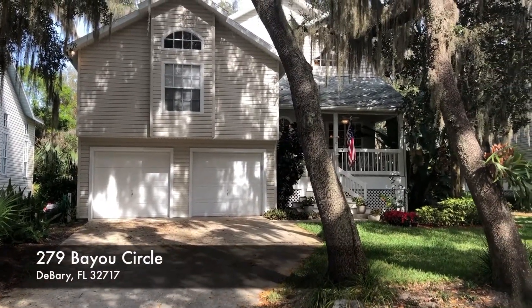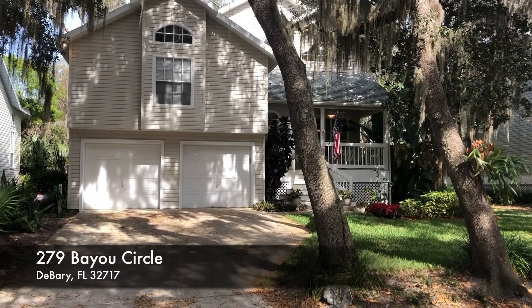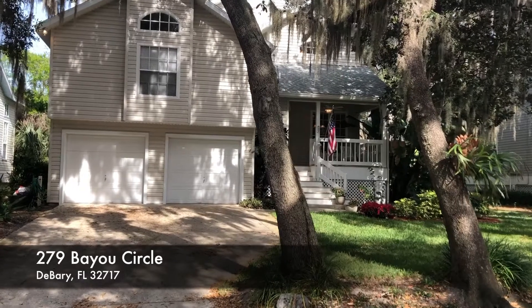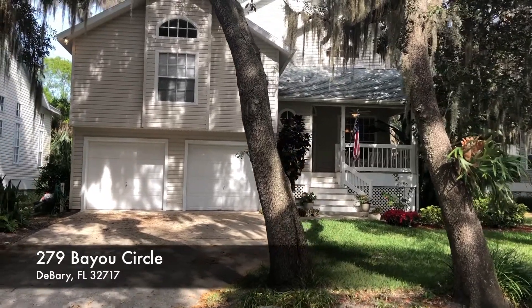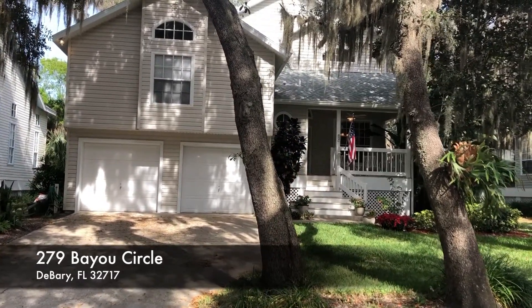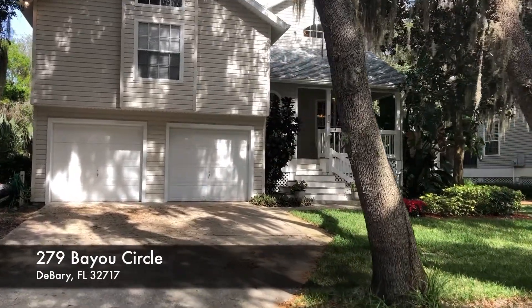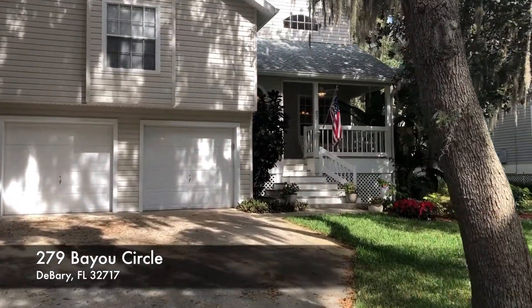Here's a quick shot of the outside. The address is 279 Bayou Circle. It is a three bedroom, two and a half bath, a little over 2,400 square feet. And it also has a loft. The sellers have done a lot of work to this property and they did a beautiful job.